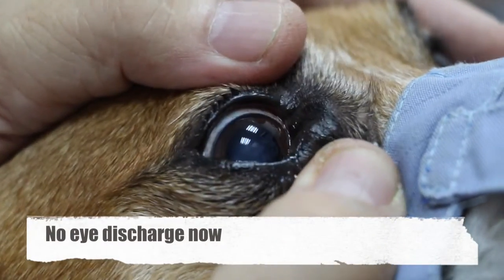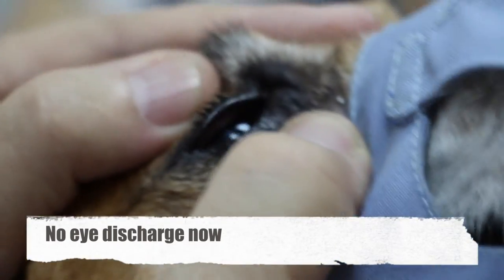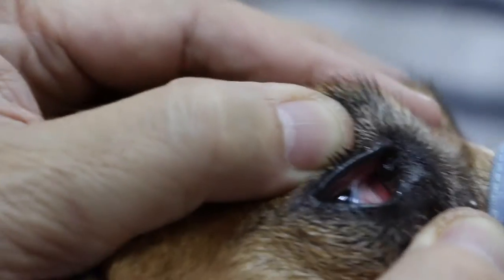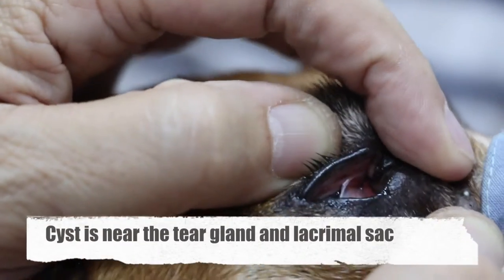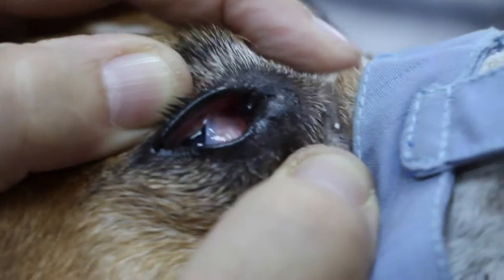Any eye discharge? No. Last time there was discharge. The cyst is near the tear gland — the lacrimal is set again. And luckily it's not cancerous.